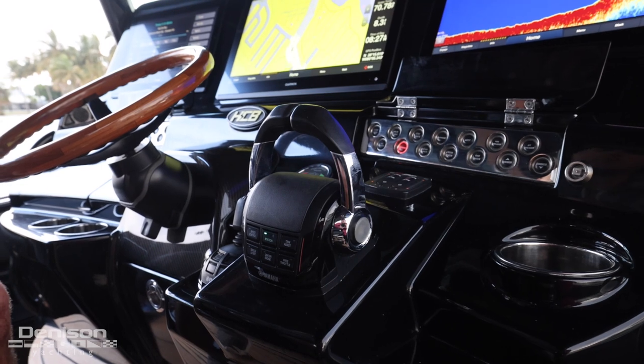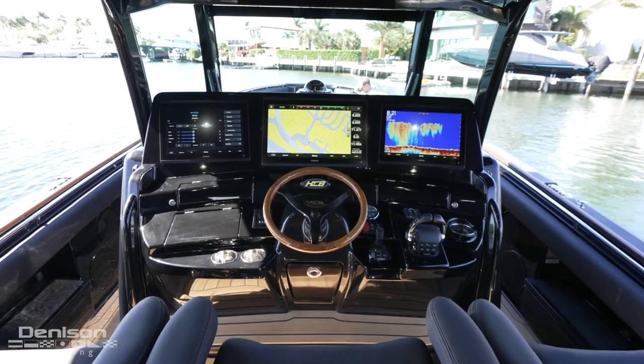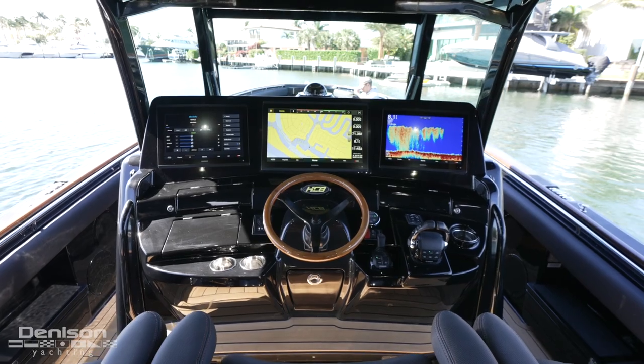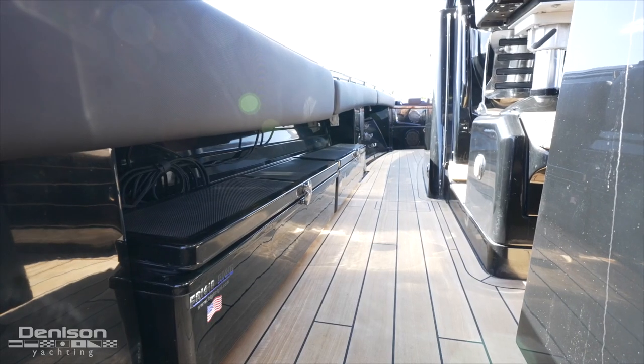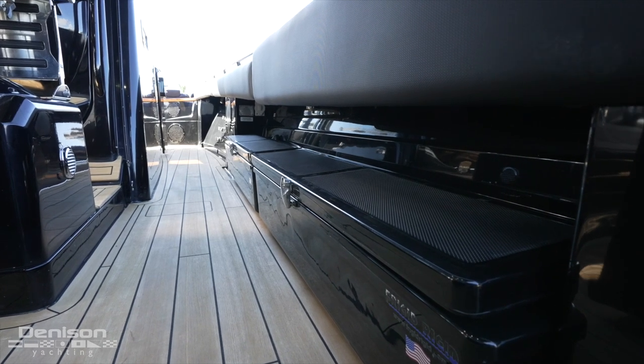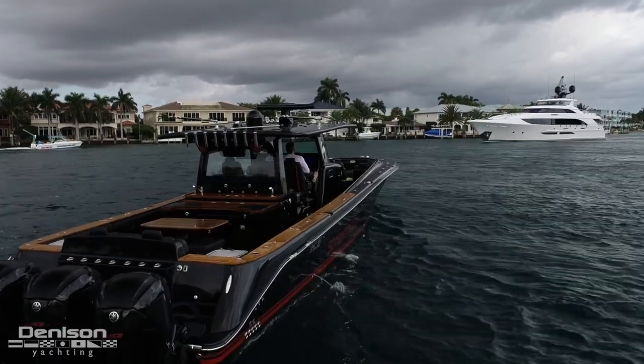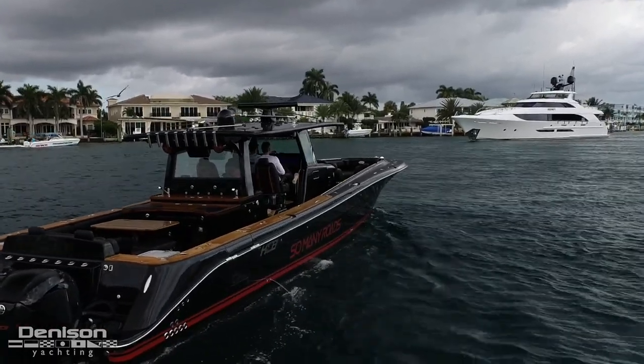To starboard of the wheel you'll find your Side-Power bow thruster controls, throttles, and the Yamaha joystick to dock with ease. As we leave the helm, just above the deck you'll find two Engel rigid cold boxes found on both sides for even more cold storage. Moving forward on the starboard side, you'll see access to the cabin through a watertight door.